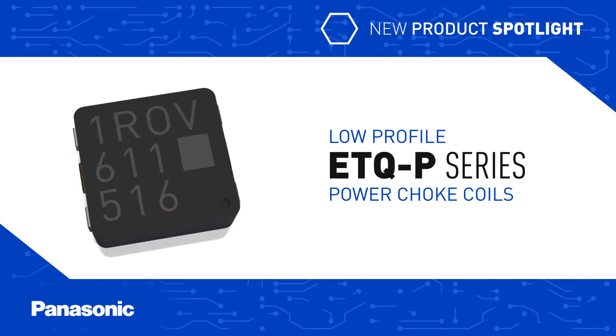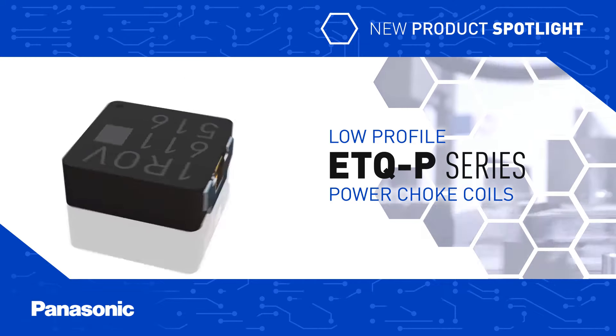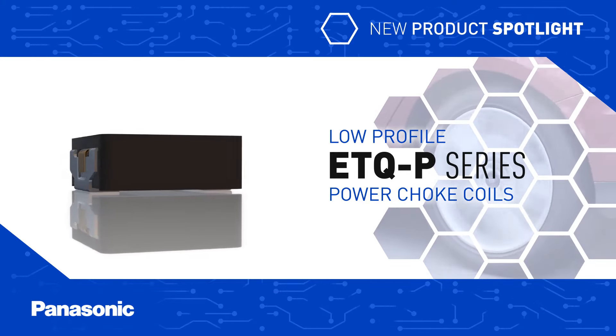Panasonic's low-profile ETQ-P-Series power choke coils provide reliable noise filtering for height-restricted designs in strenuous environments, including industrial, automotive, communications, lighting, and test and measurement applications.